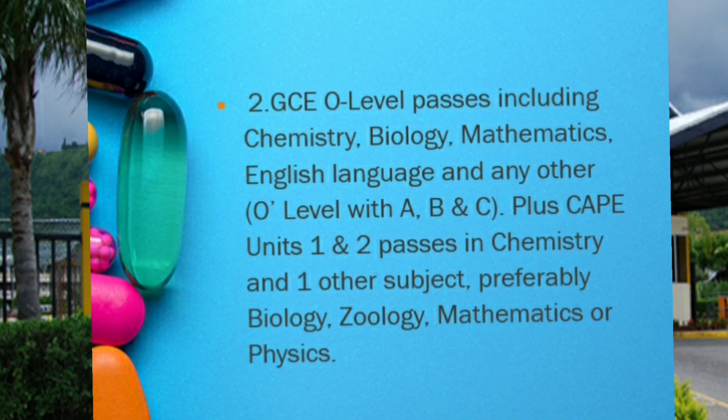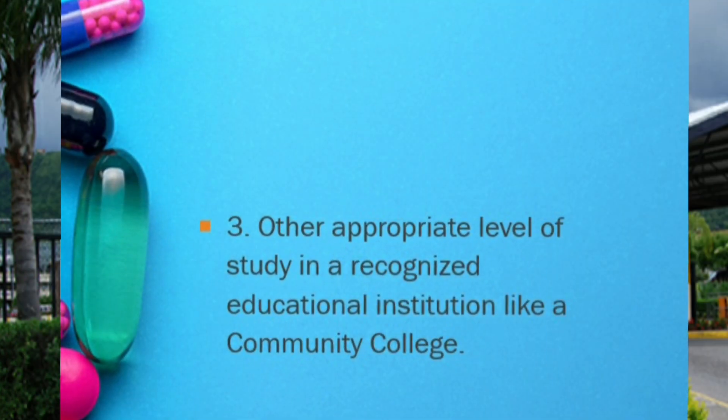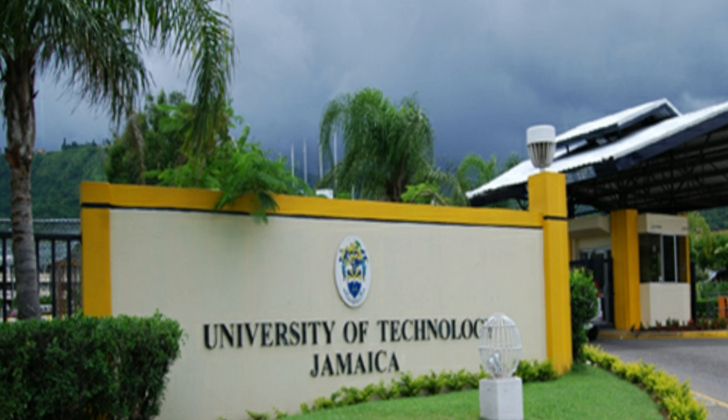If you don't have either of those, having other appropriate level of study at a recognized educational institution — for example, like a community college — you still stand a chance. Once you have either of those qualifications, then you can apply.